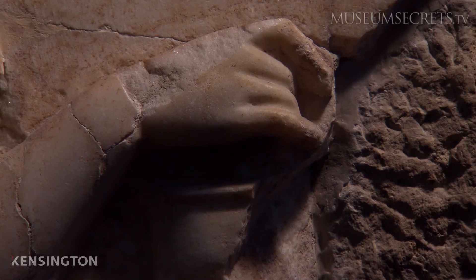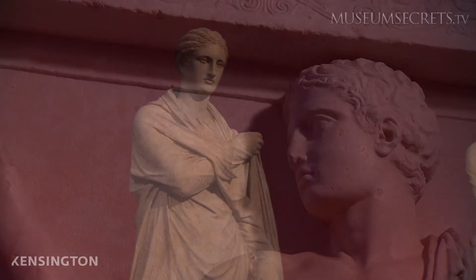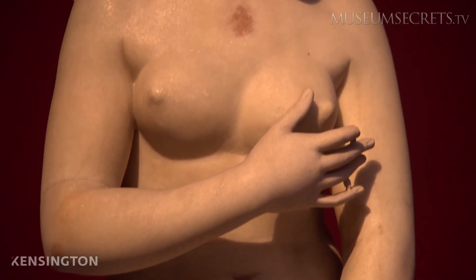In the end, the plague took the lives of a third of all Athenians. Today, we finally know how they died, solving an ancient mystery.